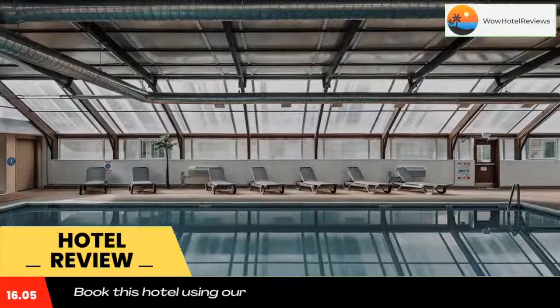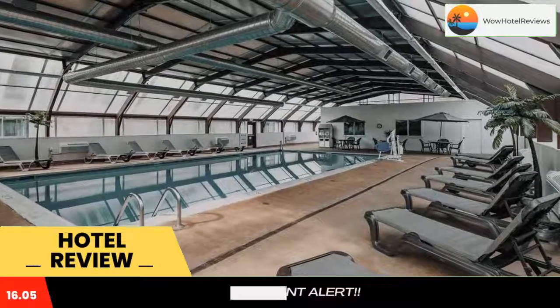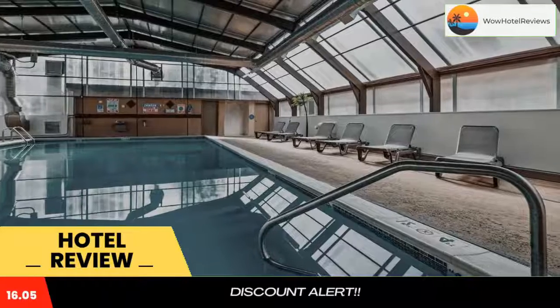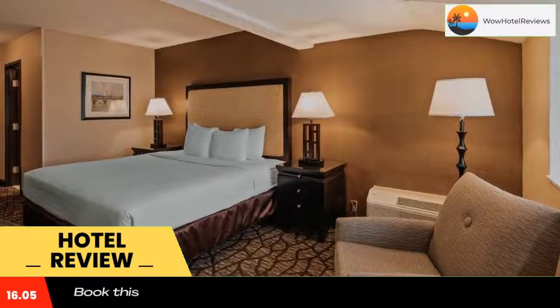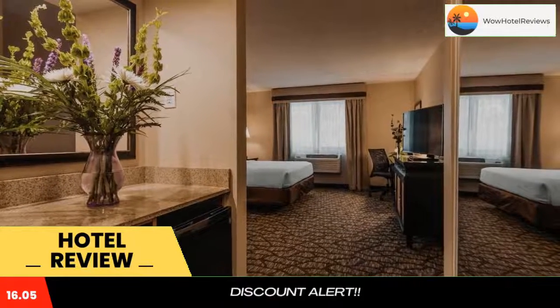A mini fridge and coffee maker are standard in every simply furnished room at the Best Western Detroit Hotel. All rooms also include a flat screen HDTV with premium cable channels. Free access to the indoor pool and the gym is provided to all guests. Meeting and banquet facilities are also available.